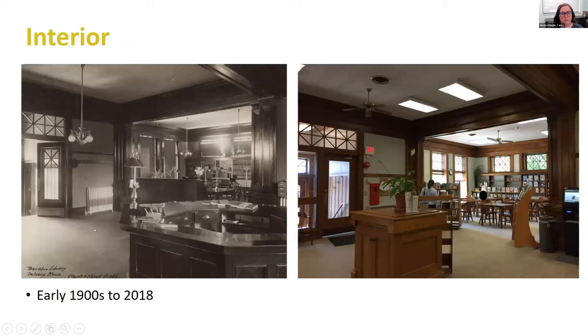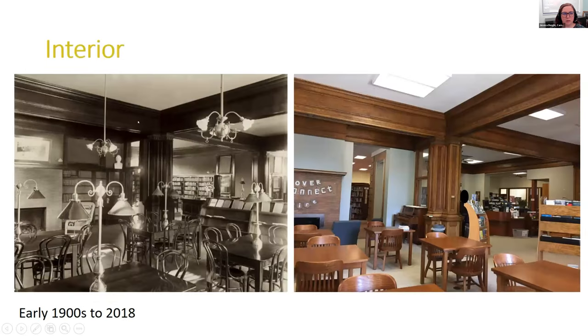Some interior shots — I enjoyed trying to put together a before and after from the exact same vantage point. The photo on the left is from the early 1900s and the one on the right is from 2018, just before we started our project. You can see a lot of things have been preserved from the original building, but some things have changed as well. Here's another — one of the reading rooms. You can see the fireplace on the left and all the beautiful woodwork. Take note of the lighting fixtures from the early 1900s — those were gas light fixtures, primarily, and some were gas and electric together — I'll refer to those a little bit later.